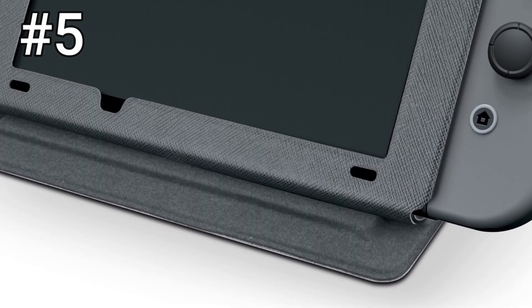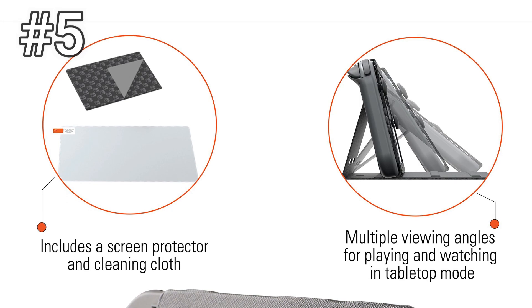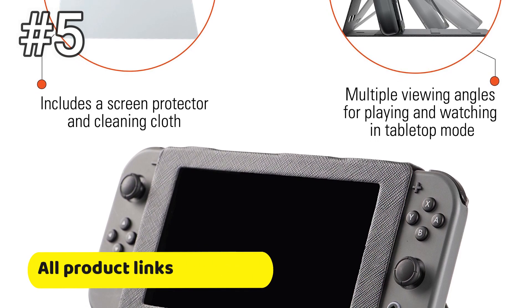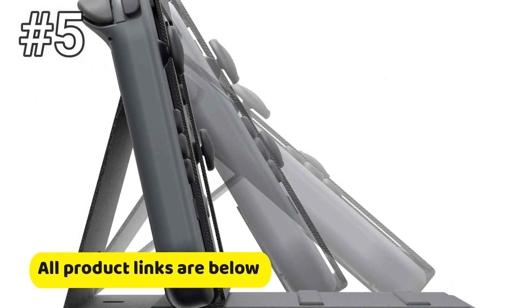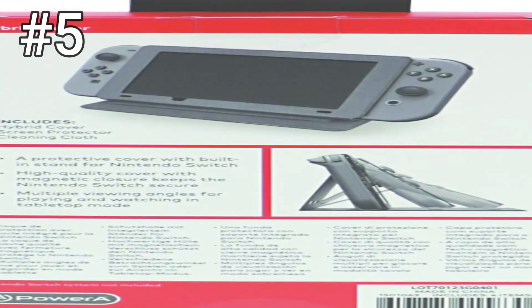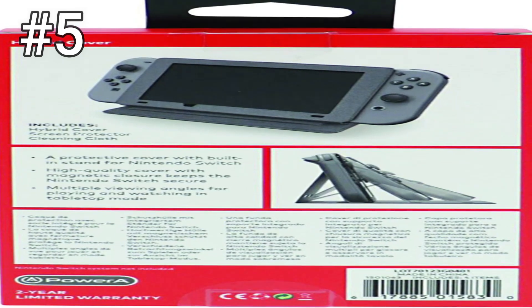Number 5: Power A Hybrid Cover. The Power A Hybrid Cover is more of a screen protector than a traditional case, reminiscent of a Kindle cover. The material is nice and looks more expensive than it really is. We like how you can use it as a kickstand, too. And it comes with a microfiber cleaning cloth — be gone, finger smudges.